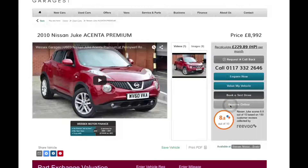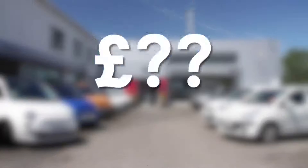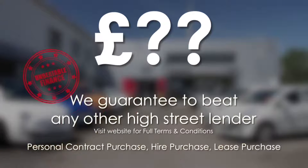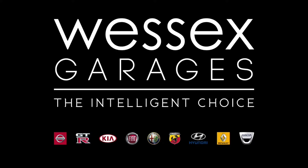Reserve online today and you'll receive a £25 discount. If you're looking for options to fund your purchase, remember we guarantee to beat any bank or high street lender. For further details or to book a test drive, call your local Wessex Garage sales team or click the link to our website for a choice of over 600 used cars. Wessex Garage is the intelligent choice.